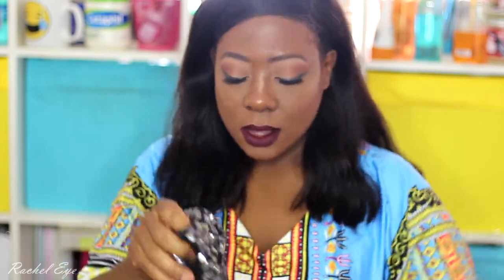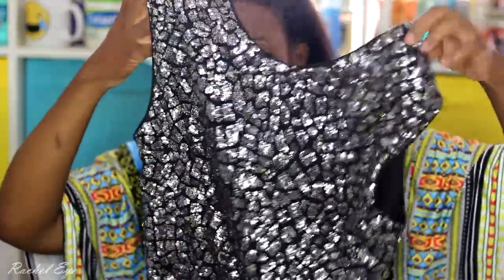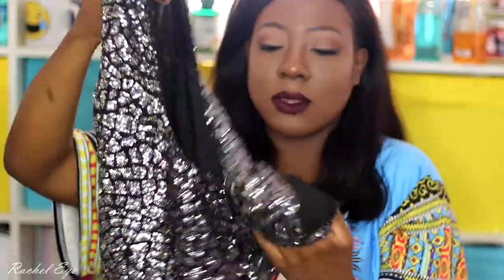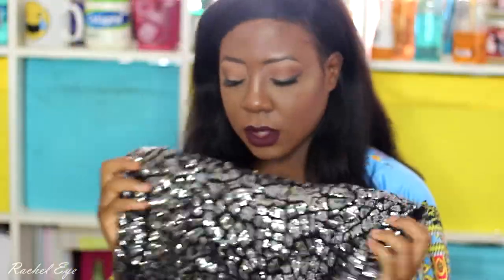This top screamed New Year's Eve to me — it was on sale and it's all silver with glitter. I never usually go for silver but it looks really, really cute. I could definitely wear that for New Year's — and actually, I'm going to be in Paris for New Year's!